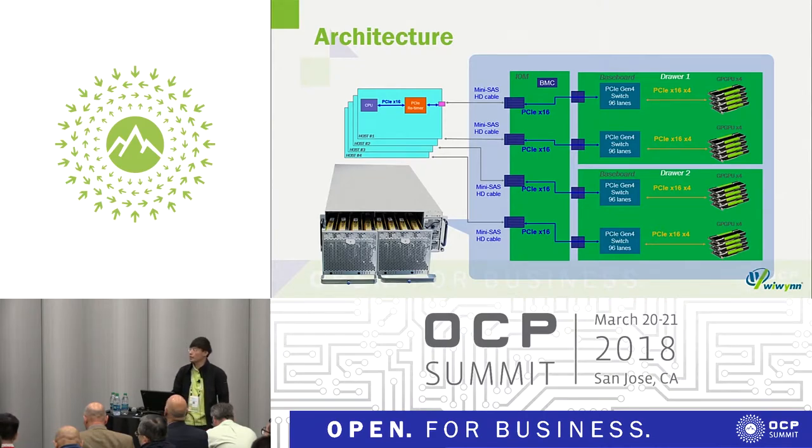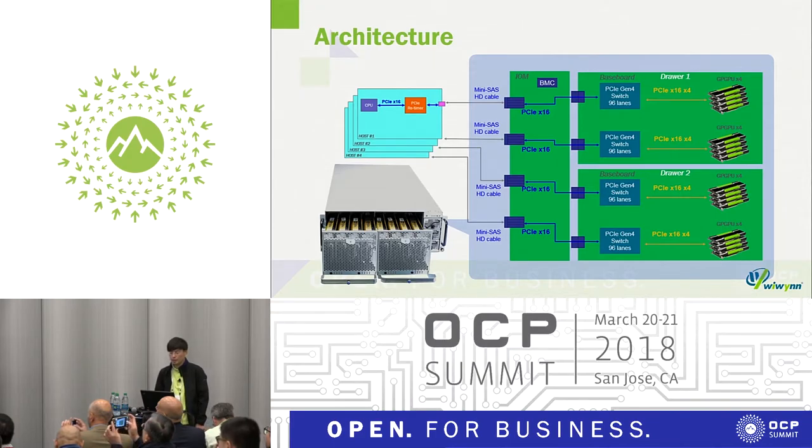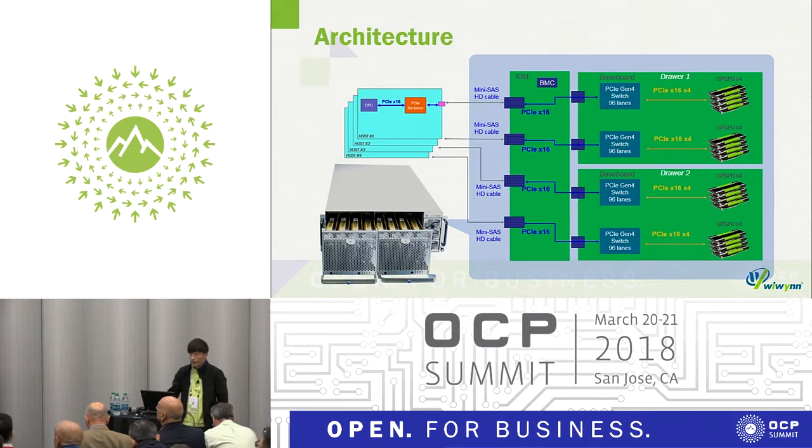Here is the DataNode Gen2 architecture. There are two drawers. Each drawer supports two PCIe switches and eight GPU cards — whether GPU cards, FPGA, or NMP processors. From the host, it can support up to four host servers, each able to access four GPUs. Each drawer can be removable for easy maintenance.